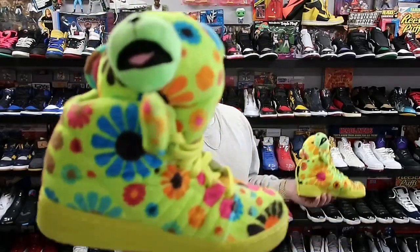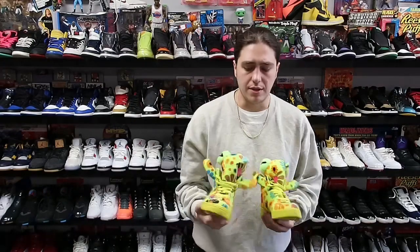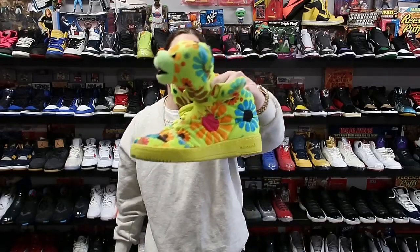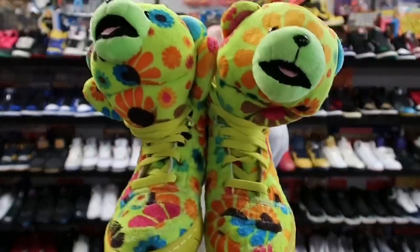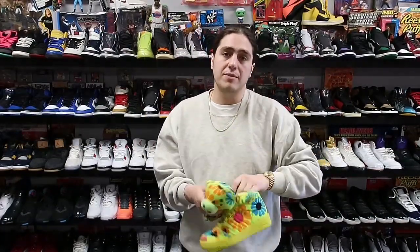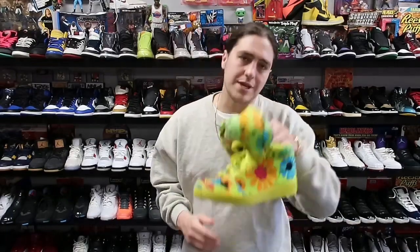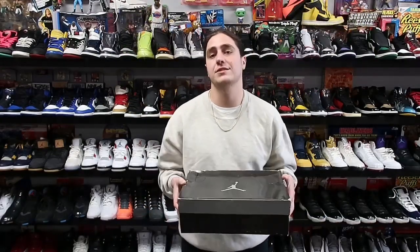Next up we have a funny pair of Jeremy Scott Adidas tie-dye bear — flower bear, I'm not really sure what they're called exactly. I bought these in a big lot of size 4 and 5 sneakers that were really annoying to photograph and put online. This pair sold for about 100 plus shipping heading to Michigan. By the way, Jeremy Scott sneakers with the crazy heads usually sell for a decent amount — I find them at the flea market for 30 or 40, put them online for 100 to 150. This one was just a size 5, so it was hard to sell.